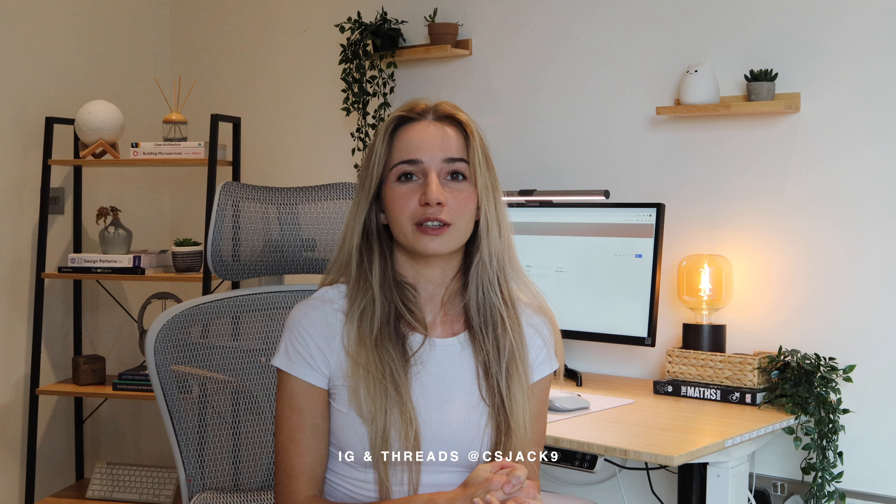Thank you so much for watching and for supporting my content and my channel — it really means a lot to me. I really hope that this guide will help you. Thank you so much for watching and I will see you in my next video. Bye!